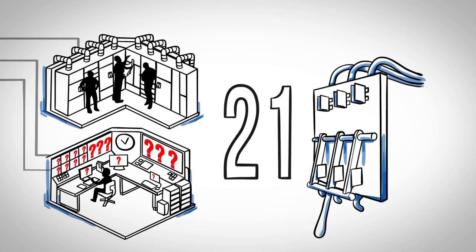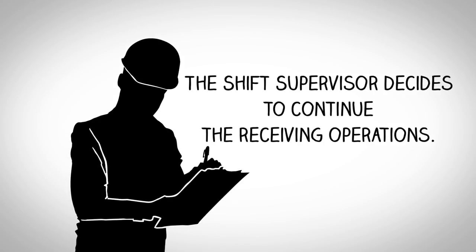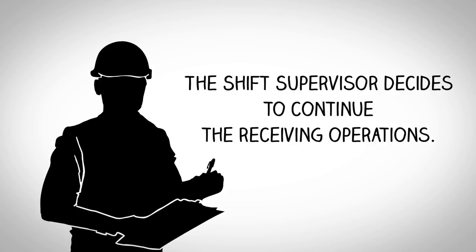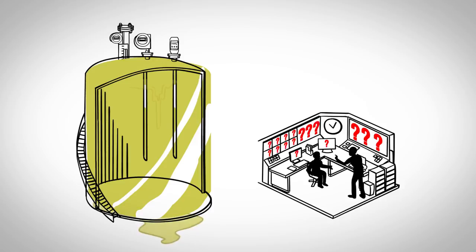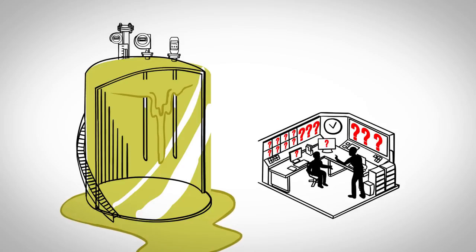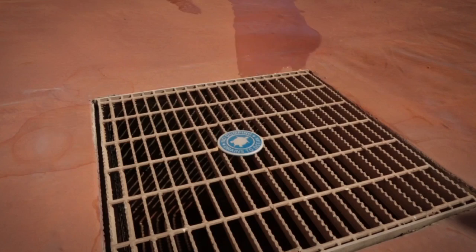Procedures do not address how to respond to a loss of primary level control. Believing the high-high level alarm is still working properly, the shift supervisor decides to continue the receiving operations. The board operator knows the fill rate and tank capacity and is about to calculate the correct time to terminate product receipt when he is distracted by a problem with a marine offloading activity. The tank continues to fill. The high-high level alarm does not sound and the tank begins to overflow. Gasoline flows out of the berm, through the open drain valve, to the ocean.